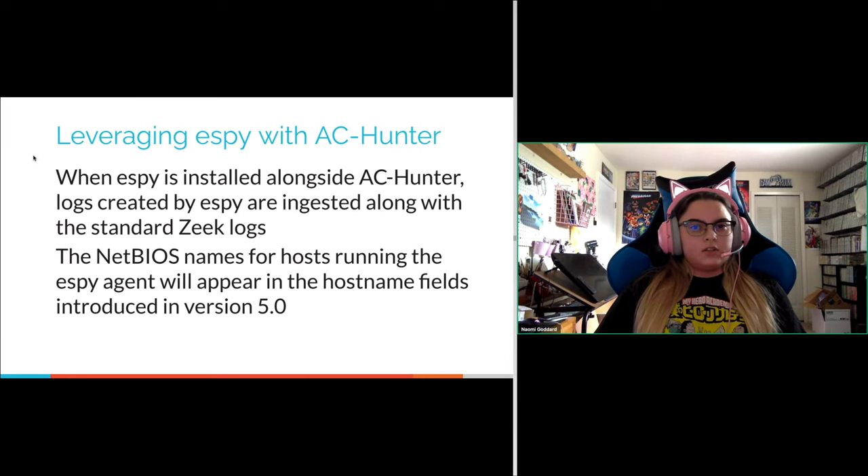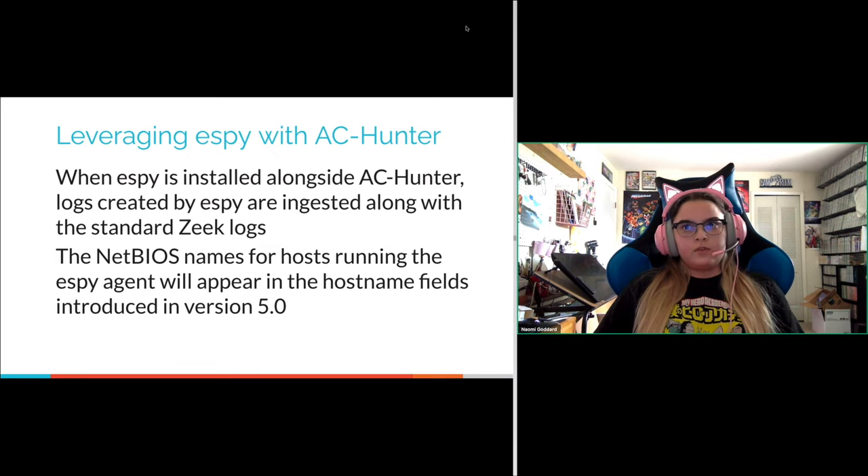For leveraging SB with AC Hunter: when SB is installed alongside AC Hunter, the logs created by SB are ingested along with the standard Zeek logs. If you're running a network sensor with a rolling dataset, anything imported by SB will also end up in your rolling dataset. The NetBIOS names for hosts running the SB agent appear in several host name or network name fields — that was introduced in version 5.0.